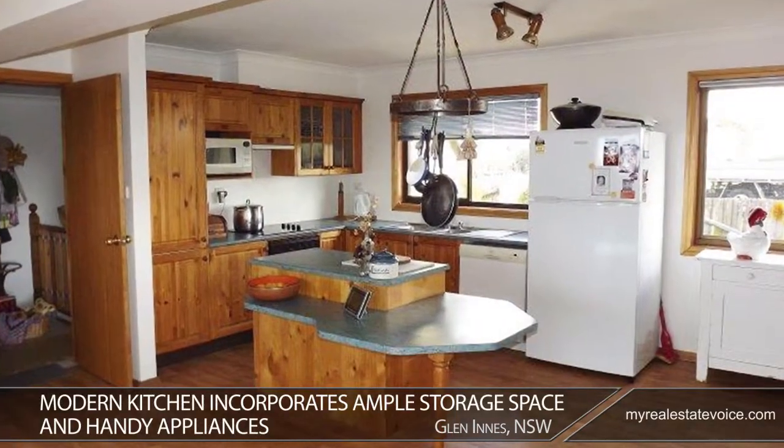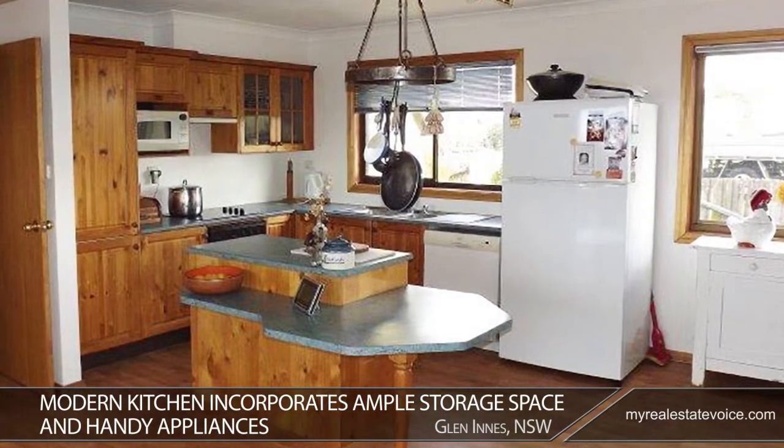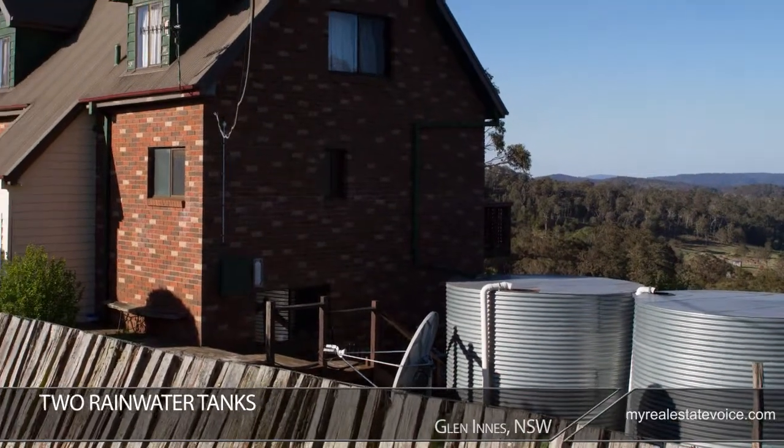The modern kitchen incorporates ample storage space and handy appliances, including a dishwasher. The two rainwater tanks are an environmentally friendly addition, especially in the summer months.